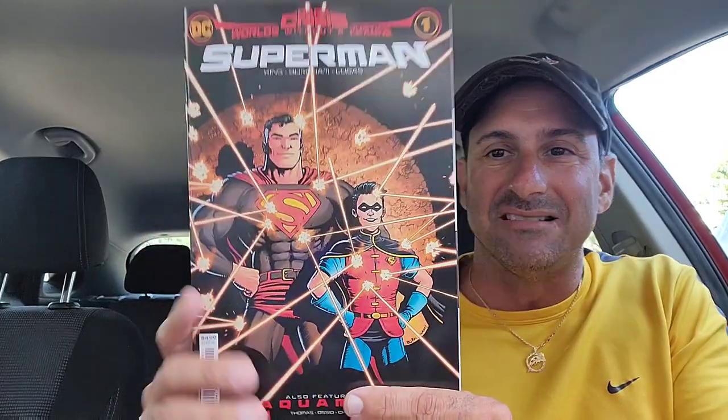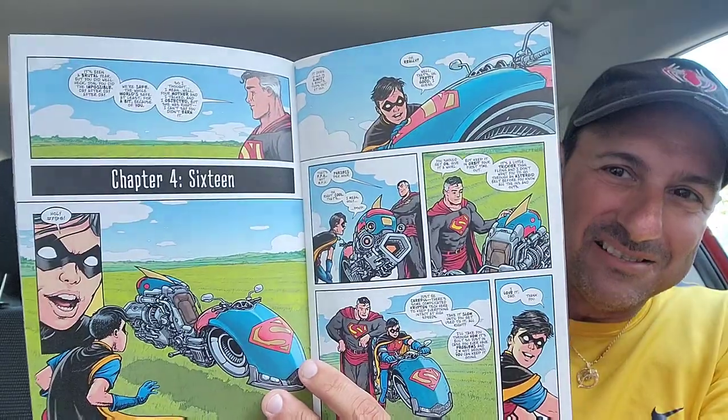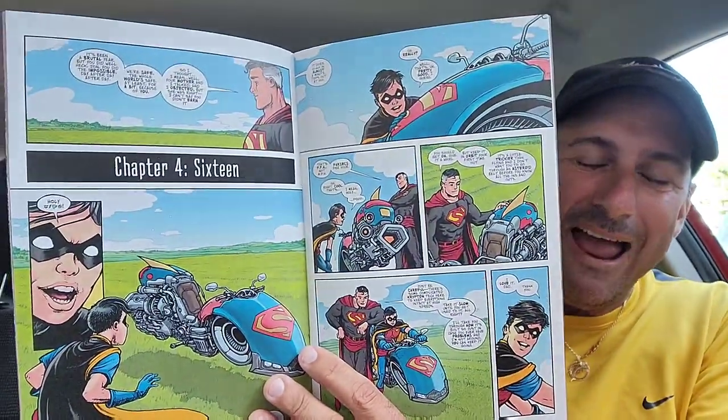Then we wound up getting this weird book — Superman: Dark Crisis tie-in, World Without a Justice League. I guess this is kind of like a what-if book. This is Superman's Robin, I guess — like his little sidekick. Here's some of the interior artwork. What is going on with Superman's face? Holy cow, I don't know what to expect out of this. It's like some little Saturday morning cartoon — 'Hey Dad, let's go out and adventure together.' We'll see.